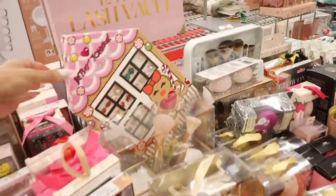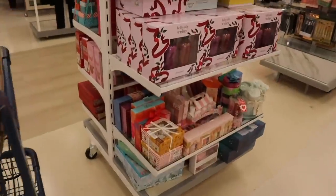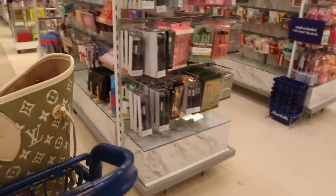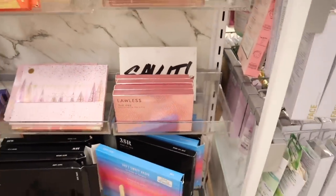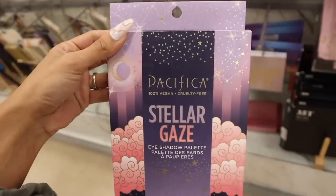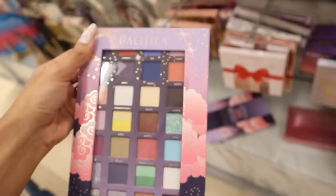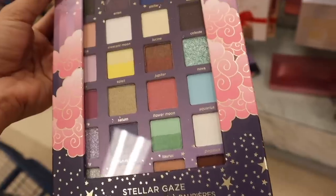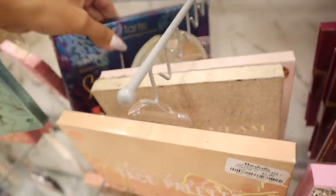I recently got the Betsy Johnson earring set — highly recommend, so pretty for $17. Over in the makeup section, I found a Pacifica Stellar Glaze Eyeshadow Palette — 100% vegan and cruelty-free, priced at $10. It opens like a book with a clear front so you can see the shadows. You get mattes and metallics named things like Nova, Jupiter, Saturn, Flower, and Moon. Definitely a deal for $10.